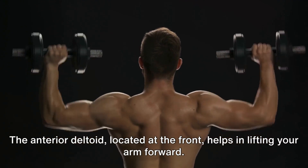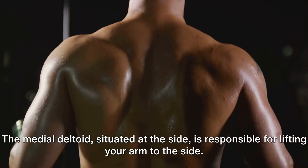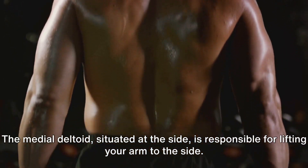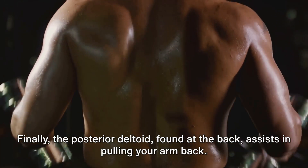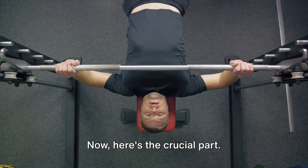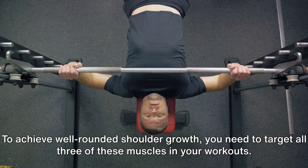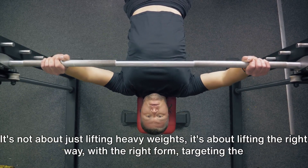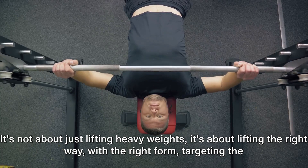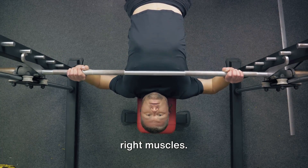The anterior deltoid, located at the front, helps in lifting your arm forward. The medial deltoid, situated at the side, is responsible for lifting your arm to the side. The posterior deltoid, found at the back, assists in pulling your arm back. To achieve well-rounded shoulder growth, you need to target all three of these muscles in your workouts. It's not about just lifting heavy weights — it's about lifting the right way, with the right form, targeting the right muscles.